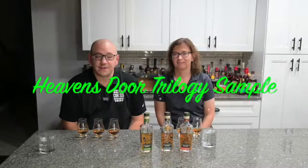Good evening everyone and welcome back to Cask 529. I'm Brian and I'm Shawna. Tonight Shawna's got a special little tasting put together for us.